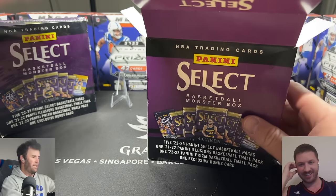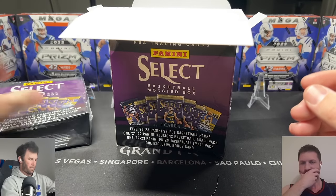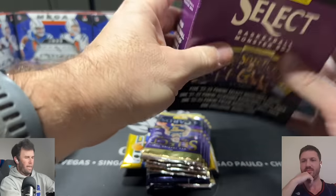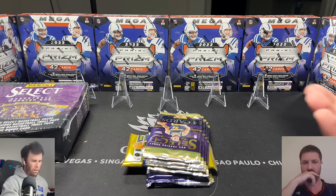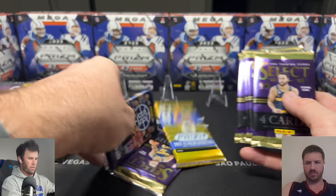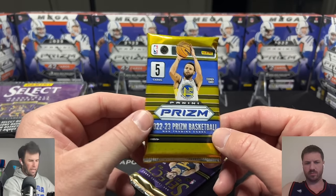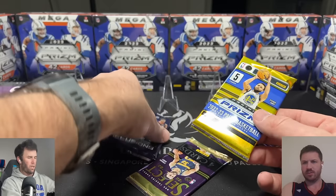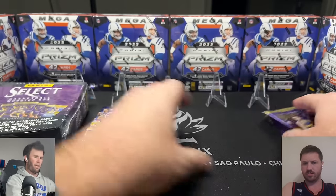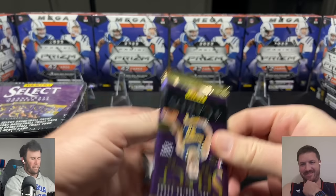We'll set the bonus card aside under the box — it's in a top loader, which is kind of cool. This is like a repackaging of cards, maybe boxes they struggled to sell. These Team All packs, the international boxes, are actually pretty good. We'll open Select first, then Illusions, then Prism at the end. This is the product none of us really have any idea what we're looking at.